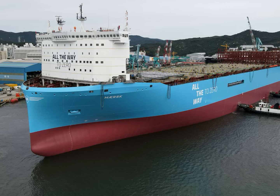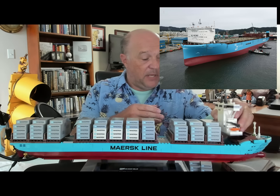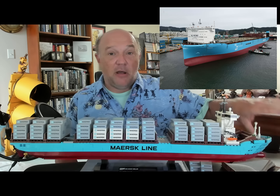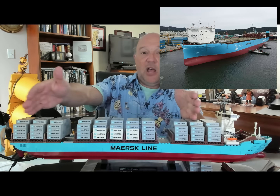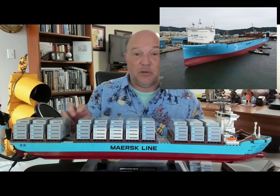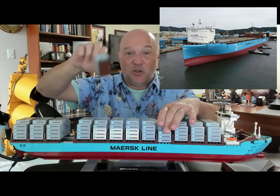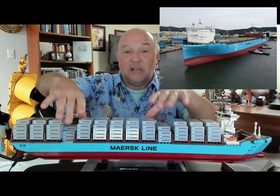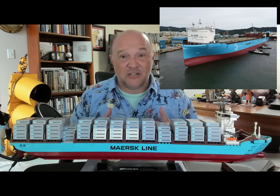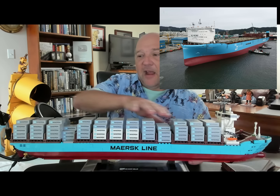The new Maersk ship changes the structure entirely. They're going to take the house from where it was about a third of the way back and put it all the way up on the bow — as far forward as they can get it on the vessel. The reason they're putting the house all the way forward on the bow is to free up as much space behind the ship as they can. They're going to take the traditional twin stack arrangement and go to one stack, offset to the port side of the vessel only. Areas that before could not hold containers will now hold full-size container stacks, allowing more containers on the after end of the vessel.